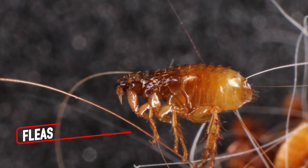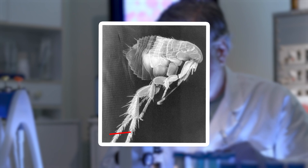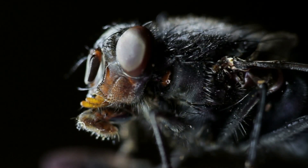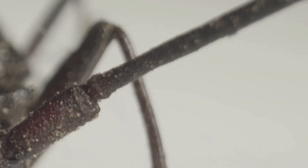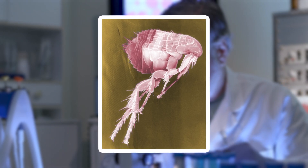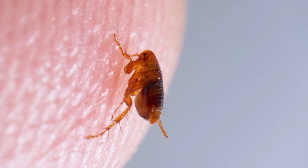When you think of fleas you might picture an annoying pest, but under a microscope they're a marvel of nature's engineering. Their bodies are covered in a tough exoskeleton complete with rows of tiny spines and hairs that help them navigate through fur and feathers. Under magnification, you'll see how their powerful hind legs are built like coiled springs, perfectly designed for launching them distances hundreds of times their body length.